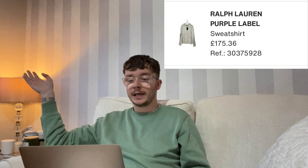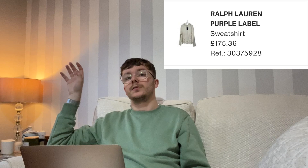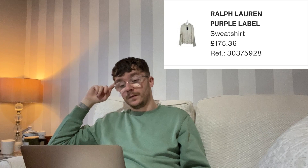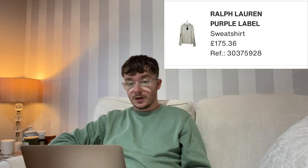I listed it at £280, dropped to £250 after a couple of weeks, then £220 — with no interest on eBay at all. On Vestiaire, someone sent me an offer and I took it, as it was the only interest I'd had. It sold for £175.36 and I received £143.80 from Vestiaire, leaving me a profit of £89.80 — basically tripling my money — and it sold quickly, so I was happy.